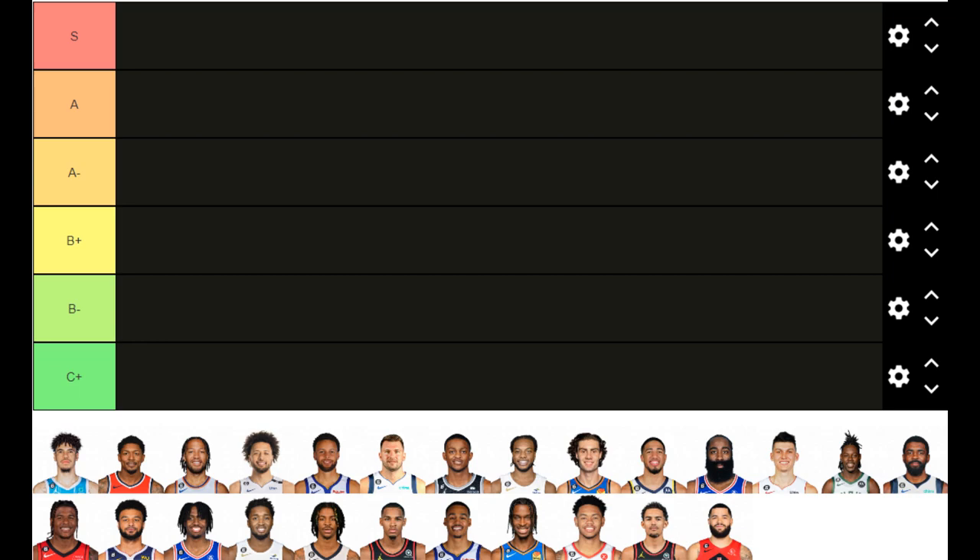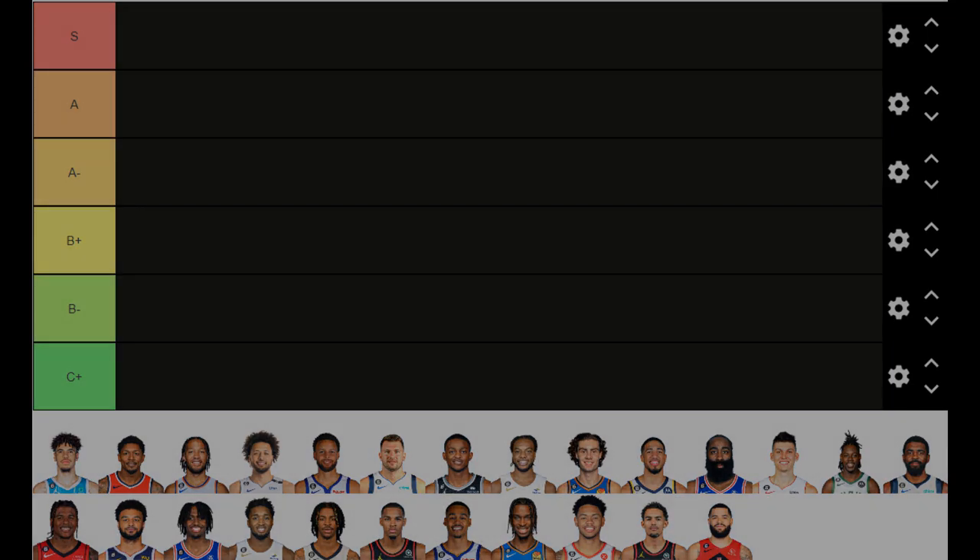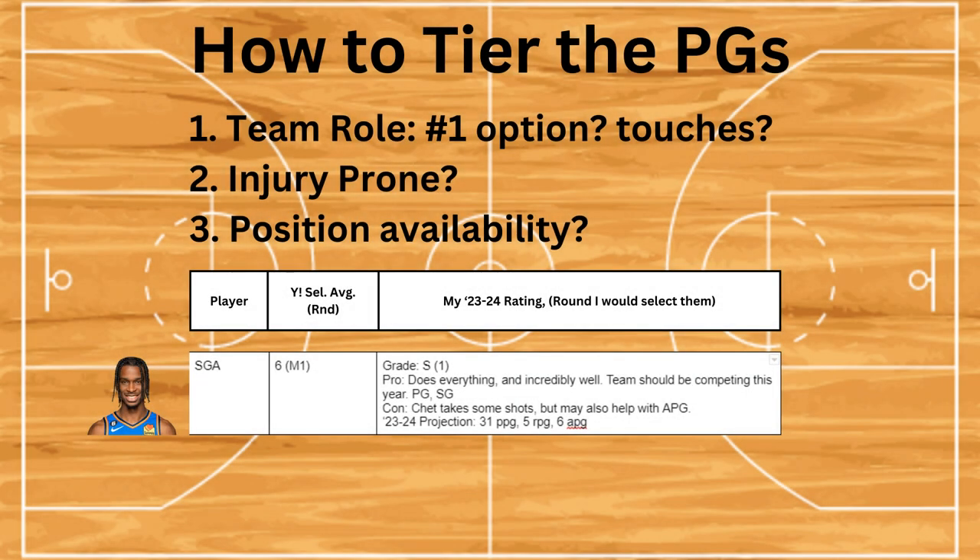There are some general rules to follow when selecting any player for Fantasy Basketball, and I'm going to be using a few of these ratings for point guards. Some of these are going to be universal, but definitely for point guards are what we're going to be focusing on today. Number one: team role. Are they the number one option? Will they get a lot of touches? For a point guard, are they pass first or shoot first?